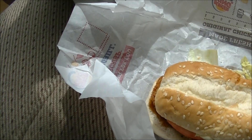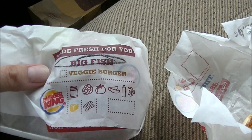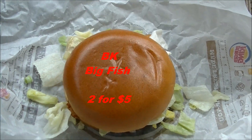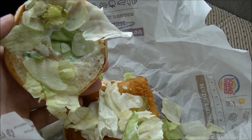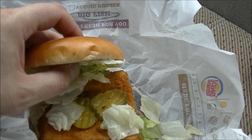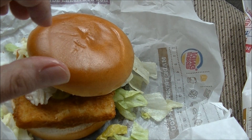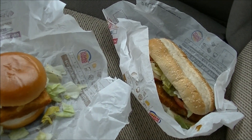I also got, for the first time ever, the Big Fish. I'm not a big fish sandwich guy, so I don't get them very often, but I decided to get it because I wanted something on the two-for-five menu I hadn't tried before, and everything else is redundant. It seems to be on a different bun, a brioche-style bun perhaps, with more of their chopped lettuce. Underneath there, looks like there's a couple of crinkle-cut pickle chips. And underneath the fish patty, you get some tartar sauce.